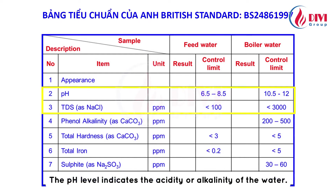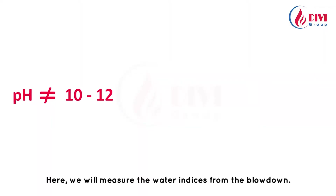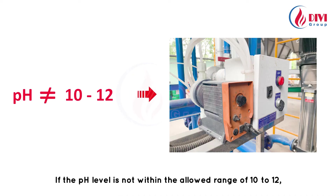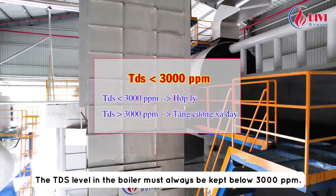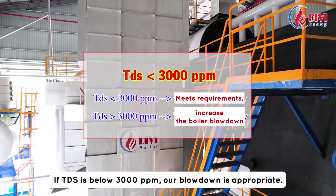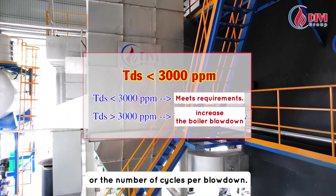DV group is referring to boilers using saturated steam, so there are two main indices to pay attention to: pH level and TDS. The pH level indicates the acidity or alkalinity of the water. TDS measures the amount of dissolved solids in the water, indicating the amount of sediment flushed out. If the pH level is not within the allowed range of 10 to 12, we need to adjust the chemical dosing pump. The TDS level in the boiler must always be kept below 3000 ppm. If TDS is below 3000 ppm, our blowdown is appropriate. If TDS is above 3000 ppm, we need to increase the blowdown frequency or the number of cycles per blowdown.